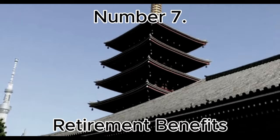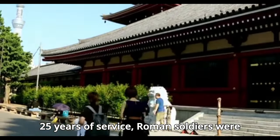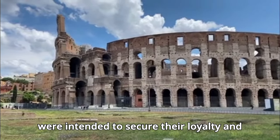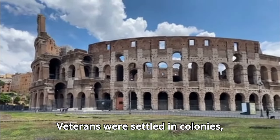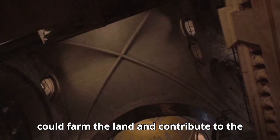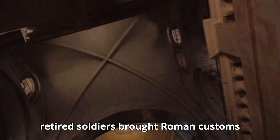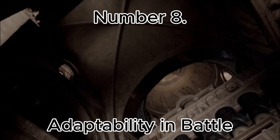Number 7: Retirement Benefits. After 25 years of service, Roman soldiers were eligible for retirement benefits that included a pension, a lump sum of money, and often land grants. These rewards were intended to secure their loyalty and compensate for their long service. Veterans were settled in colonies — coloniae — across the empire, where they could farm the land and contribute to the local economy. This policy helped spread Roman culture and influence, as retired soldiers brought Roman customs and practices to newly conquered territories, aiding in the process of Romanization.